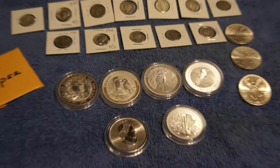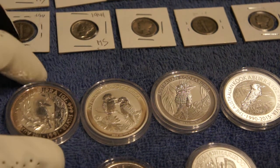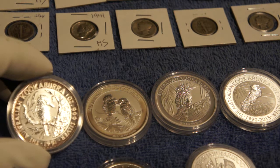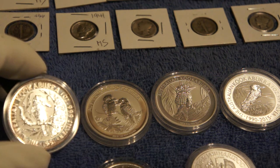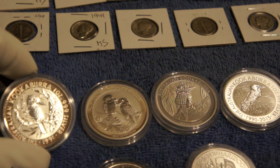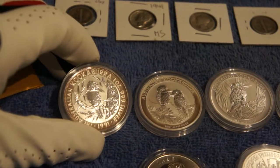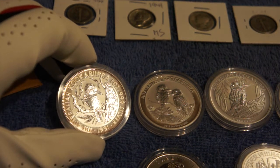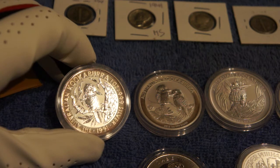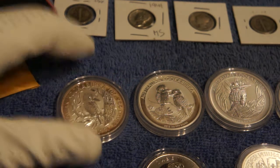A couple other pickups: as you can see in the air tights, I was able to pick up four Australian Kookaburra coins. This is the oldest one — a 1991 that I found. It didn't have a price on it, so I asked the dealer, and they were willing to let it go for $27. I think that's a really good deal. I thought I'd chat with you guys about the true value, as I haven't had a chance to look it up yet, but I'm pretty sure it's worth more than that.